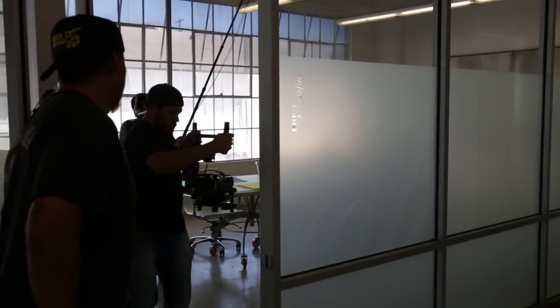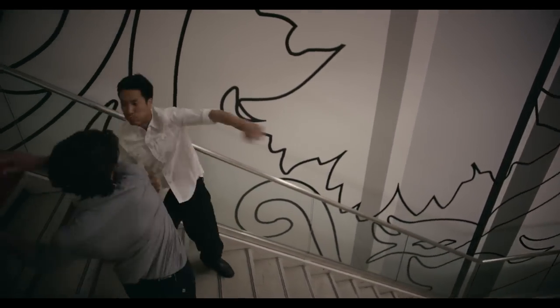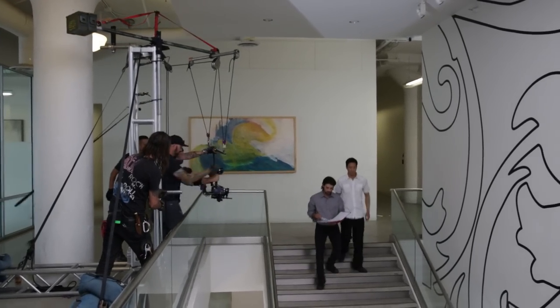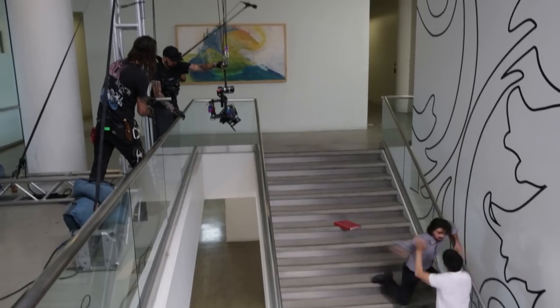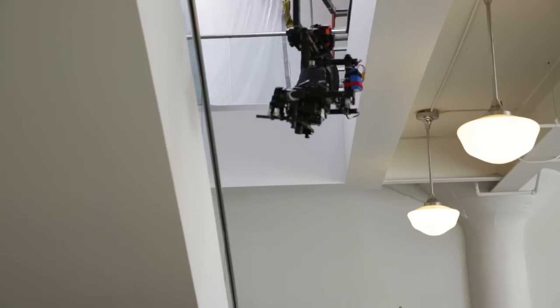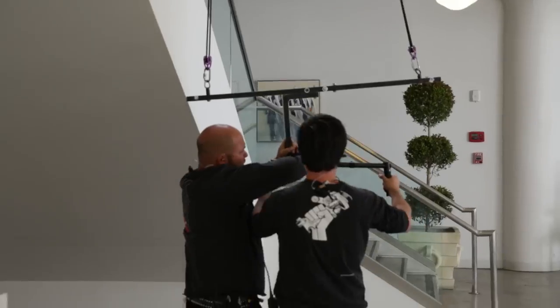We fly out of the conference room into another room where a couple of guys get into a brutal fight. As they fight, our operator attaches the Ronin to a cable rig where it descends one story. Due to the three-axis stabilization of the Ronin, we're able to go from a handheld system to a hanging position where all the yaw, roll, and tilt is effectively, in real time, canceled out by the three-axis gimbal.